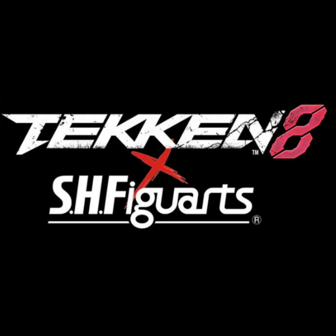This was announced a couple months ago that S.H. Figuarts would be making Tekken figures, finally, after a long time.